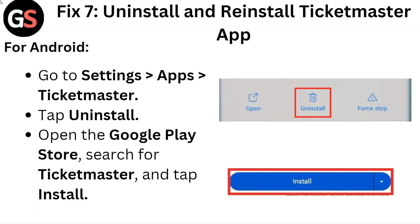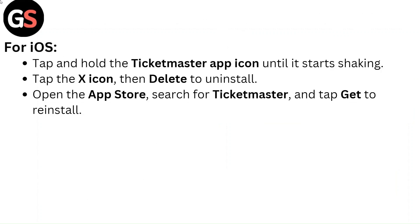Fix 7: Uninstall and reinstall the Ticketmaster app. For Android, go to Settings, Apps, Ticketmaster, and tap Uninstall. Then open the Google Play Store, search for Ticketmaster, and tap Install. For iOS, tap and hold the Ticketmaster app icon until it starts shaking, tap the X icon then Delete to uninstall. Open the App Store, search for Ticketmaster, and tap Get to reinstall.